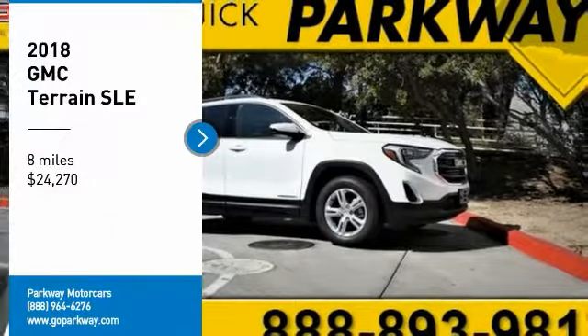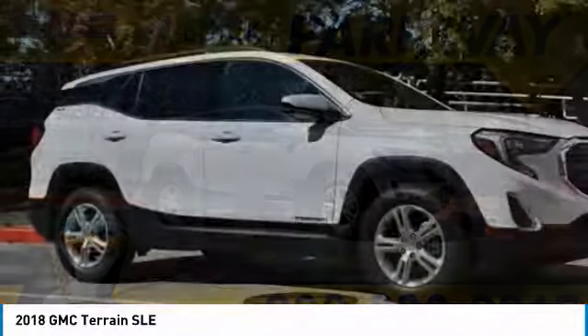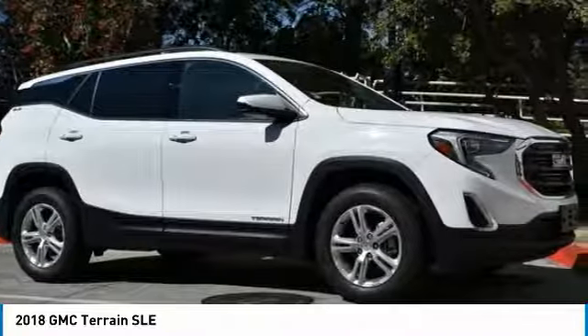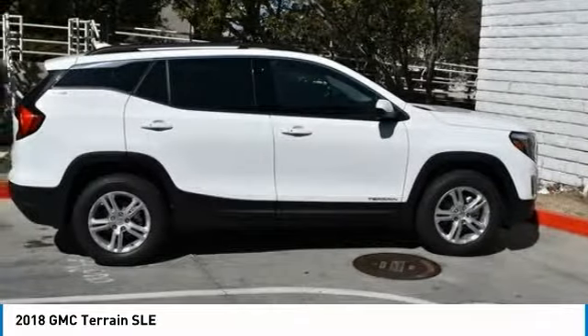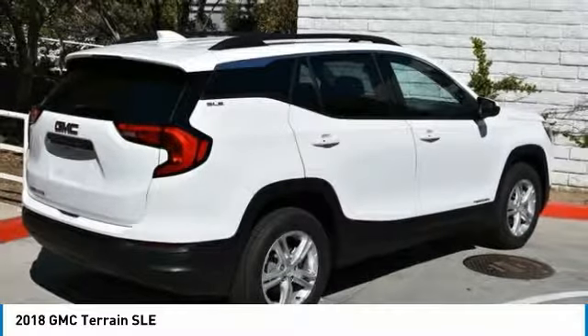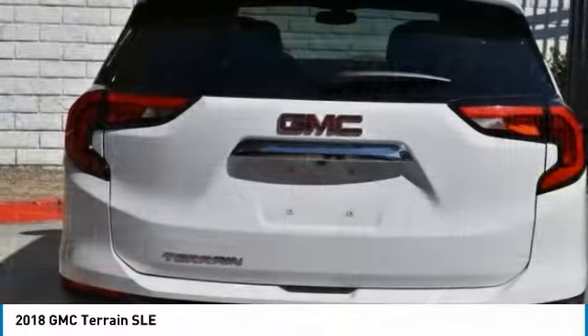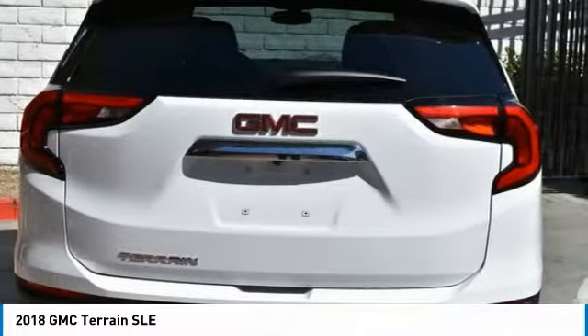You are going to love the 2018 Terrain. The GMC Terrain combines the benefits of a crossover with the style and functionality of an SUV. Terrain offers uncompromised capability, a balanced stance, and a commanding view of the road, letting occupants enjoy a confident driving experience.